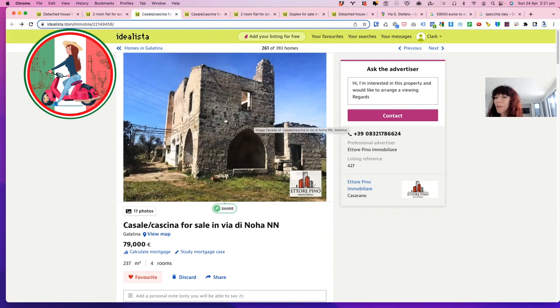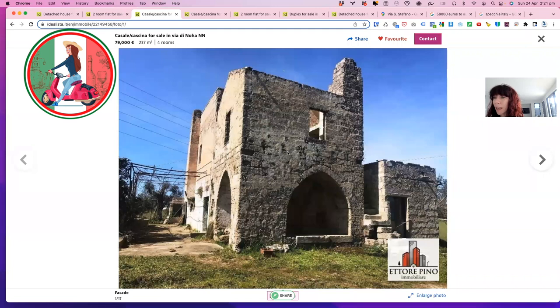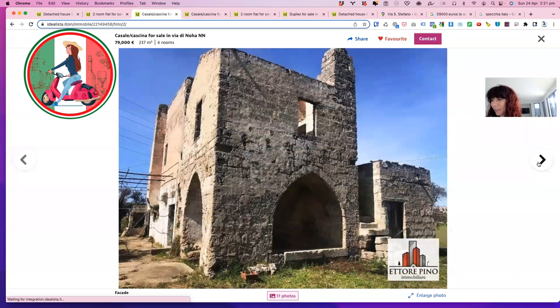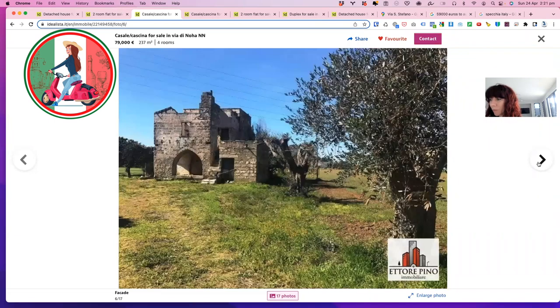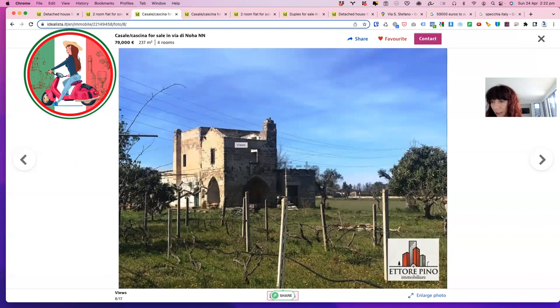This one is completely different. It's actually outside of Galatina. I really love it because of the history and what you could do with it. Obviously it's not going to have plumbing or possibly even electricity. You're going to have to organise all that. But this is 237 square metres, four rooms they're saying, but I think there's a lot more than that. Can you imagine that being your living area with nice glass here, looking out over your acreage? It has some olive trees on it. The arch from the other side is quite big, going all the way over. It's quite a big building with really good bones.